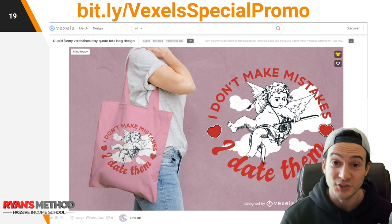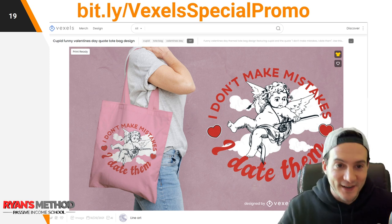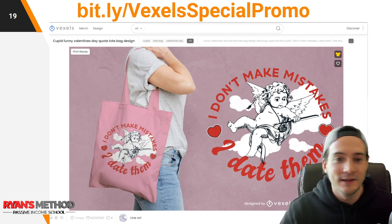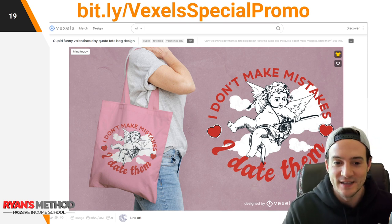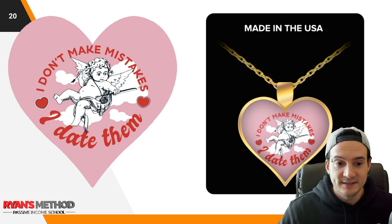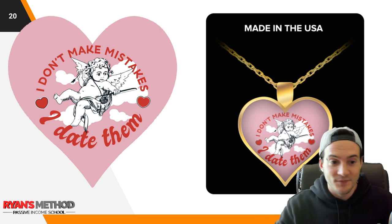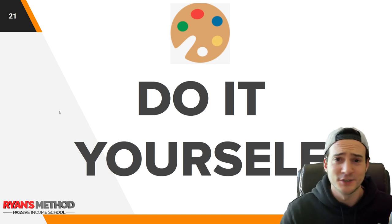In this first design example, you can actually use Vexels to design a necklace in two seconds that looks pretty good. I went to Vexels, searched Valentine's Day, and it hit me — rather than doing the same normal sappy Valentine's Day stuff, why not make a funny Valentine's Day design? If you go to Etsy and search Valentine's Day, the whole first row was funny Valentine's Day parodies. Vexels has this funny design that says 'I don't make mistakes, I date them' — just download it, throw it on a necklace, and you've got a funny Valentine's Day necklace. Don't box your thinking to only one approach — you can do Valentine's Day parodies for jewelry too. I'll drop a link to Vexels in the description.